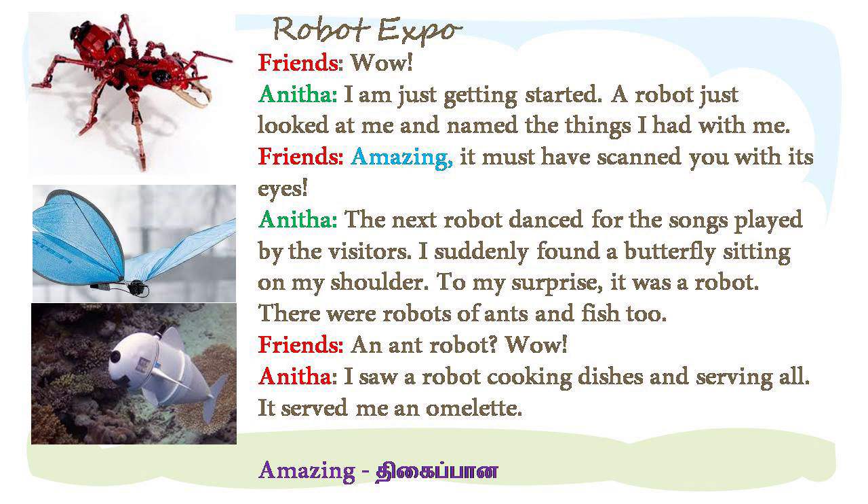A robot just looked at me and named the things I had with me.